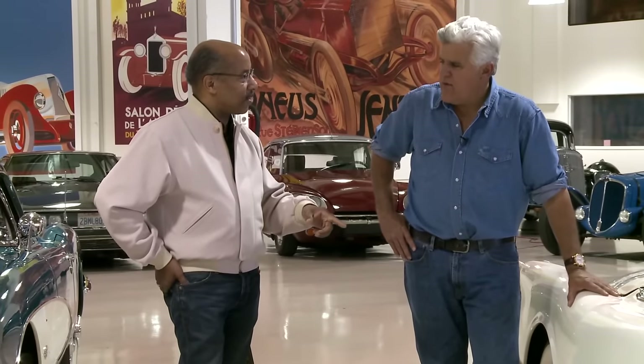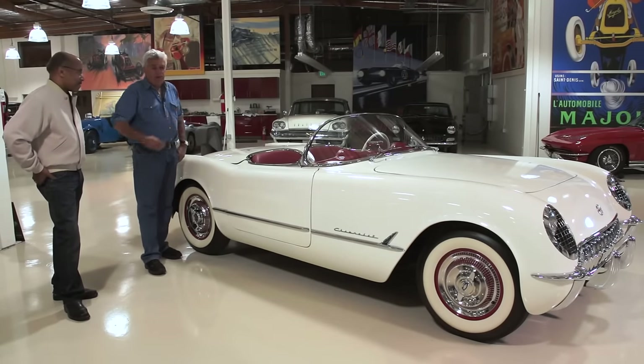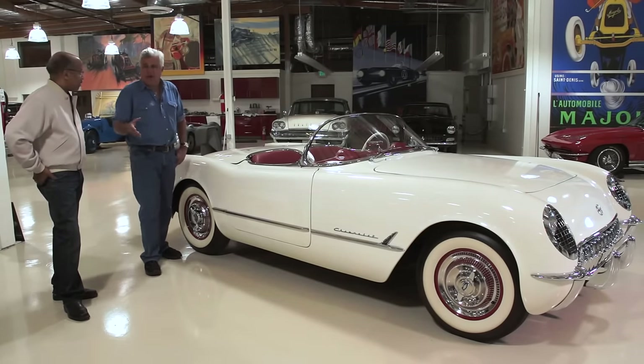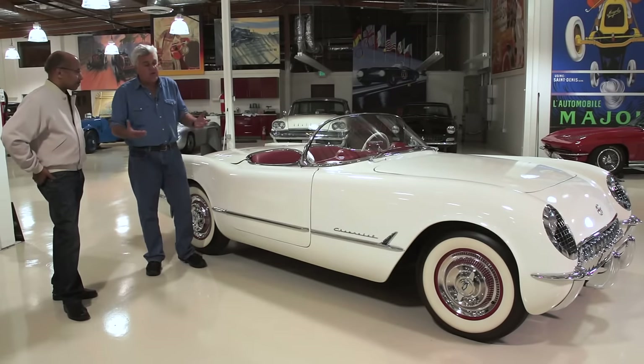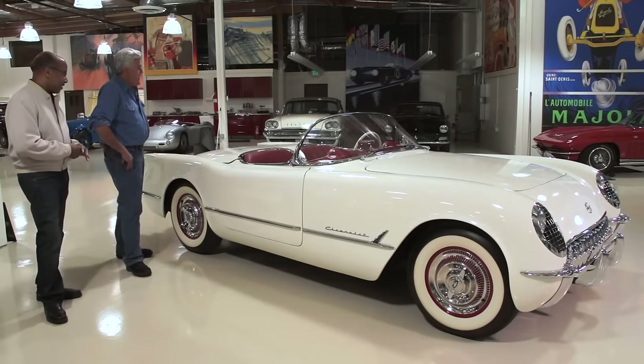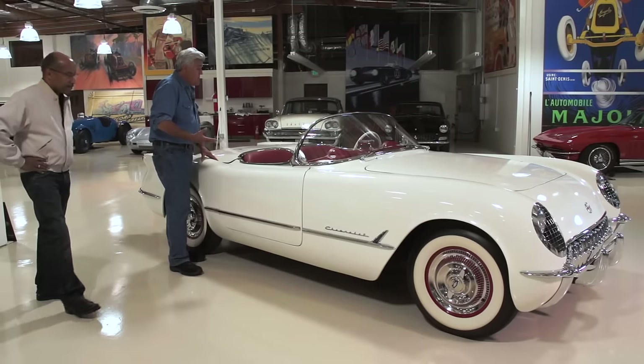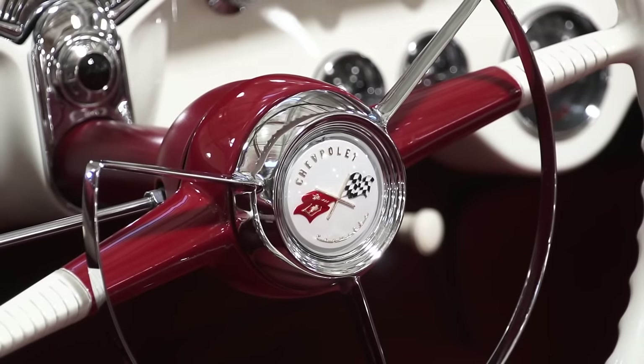Was the first year all automatics? I think the first year was automatic — that two-speed Powerglide. And it was the inline six, the Blue Flame six, with multi-carburation. As bad as that sounds now, the V8 was kind of new in the late '40s and early '50s. Hudson still had a six and they were winning races, so a six-cylinder didn't have the same connotation it would have now. This car did not have roll-up windows. Was it a personal luxury car or a sports car? It was a sports car.